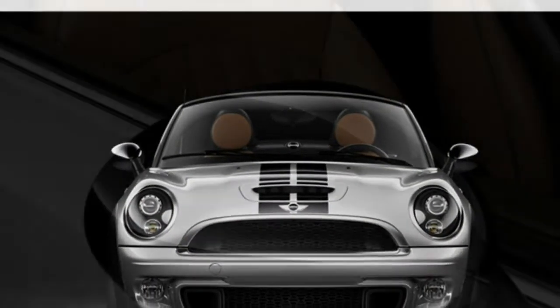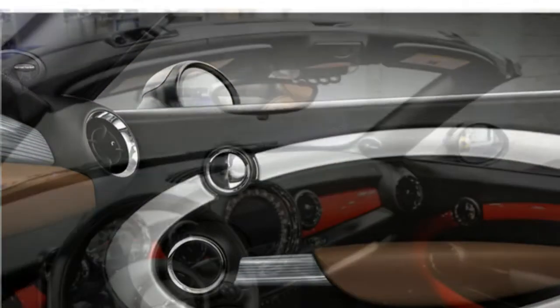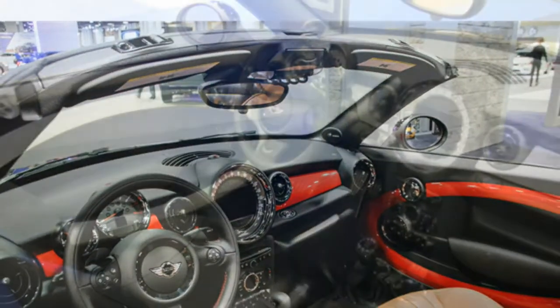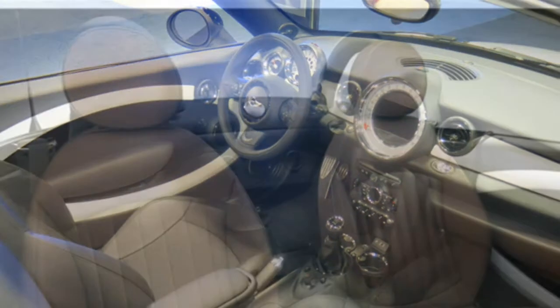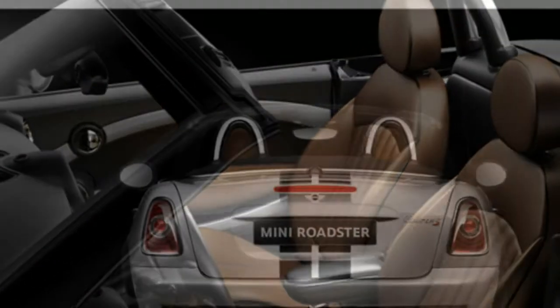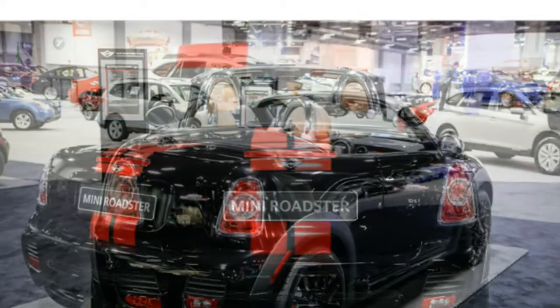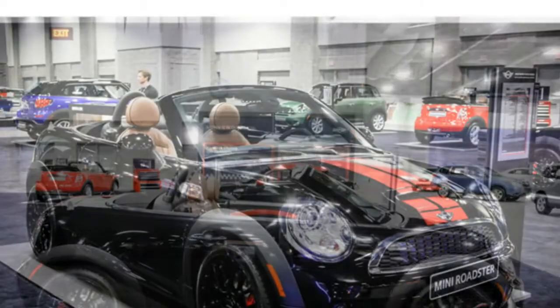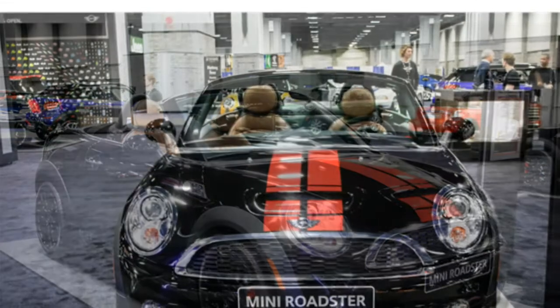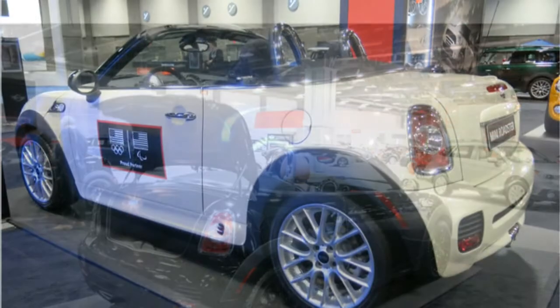The top-of-the-line John Cooper Works Roadster gets a turbocharged 1.6-liter four-cylinder engine that puts out 208 horsepower and 192 pound-feet of torque. Mini says the JCW Roadster has a top speed of 147 miles per hour and accelerates from 0 to 60 miles per hour in 6.3 seconds. Test drivers report that the base Roadster has adequate power, but are much more excited about the potent turbocharged engines in the Cooper S and John Cooper Works trims. They love the Cooper S's strong acceleration and crackling exhaust note. A few critics note that the Mini Cooper S Roadster suffers from a bit of torque steer that causes the steering to pull to one side under hard acceleration, but they say the extra power is worth the trade-off.